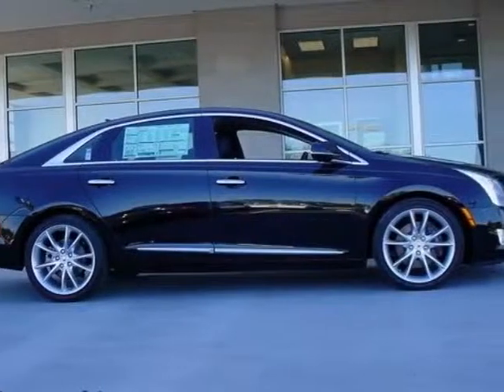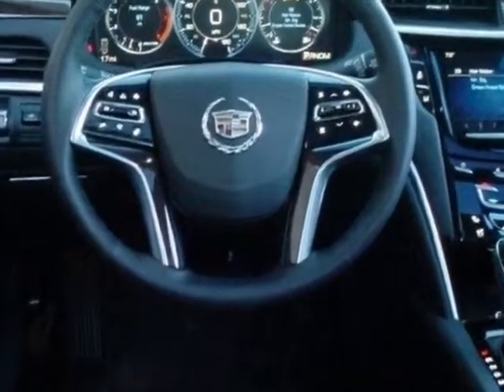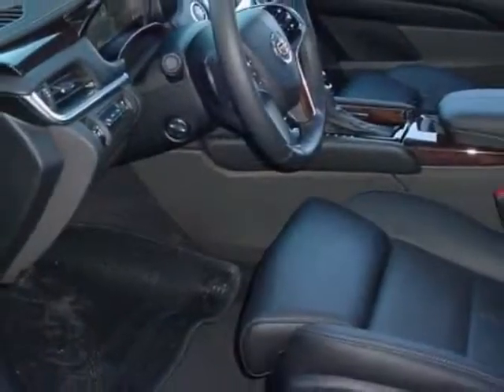Check out this new 2013 Cadillac XTS. For your protection, this vehicle has a full factory warranty. This vehicle gets an estimated 17 miles per gallon in the city and an estimated 28 on the highway.